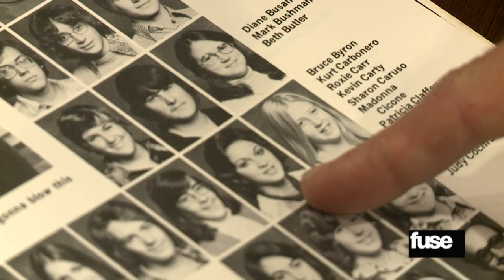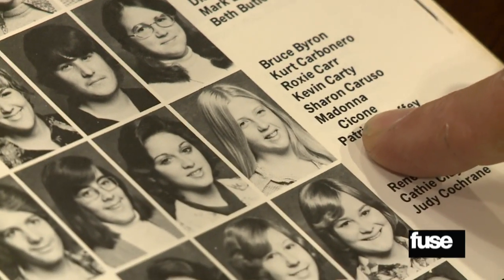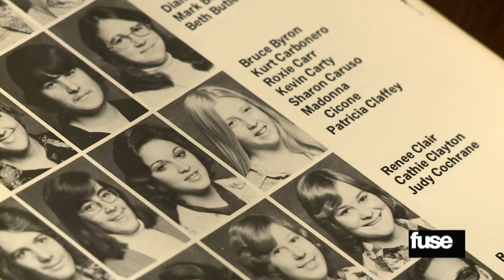Jeff pulls out an Adams High School yearbook from 1975. There's Miss Ciccone — Madonna — right there. But they actually spelled her last name wrong in the yearbook.